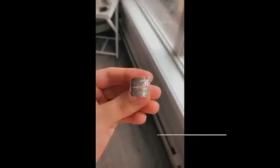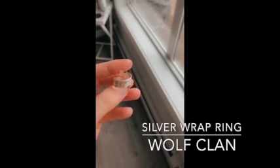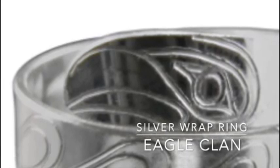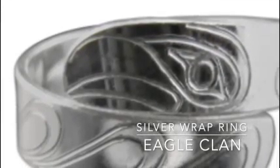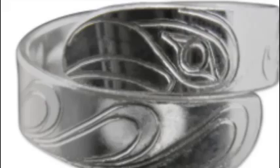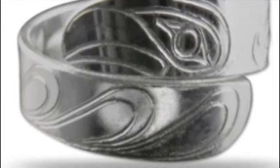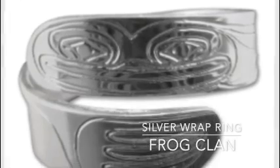This next item is my silver wrap ring of a wolf. I received it at my Aboriginal grad when I graduated high school in Yukon. It is made by a Pacific Northwest Coast artist. Traditionally, jewelry was used in ceremonies to represent wealth and high standing in their communities. The next two slides show an eagle and a frog.